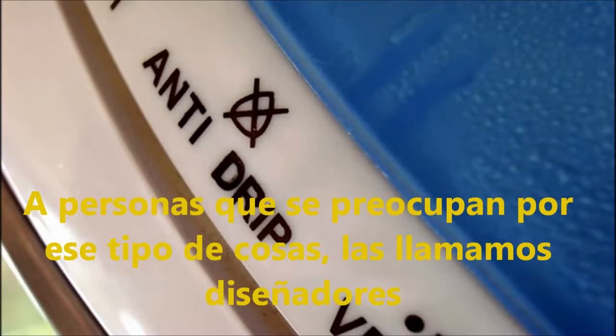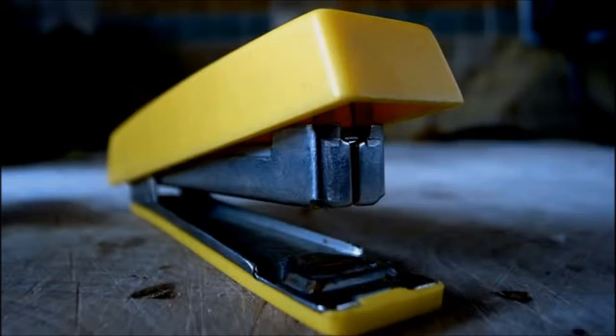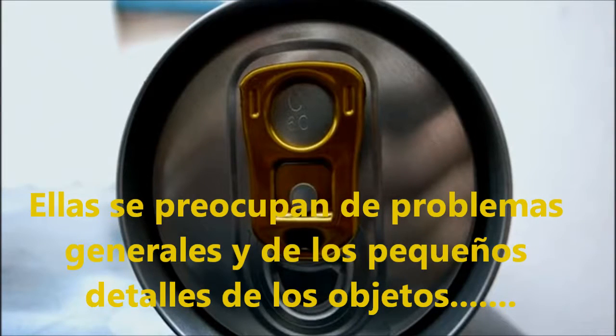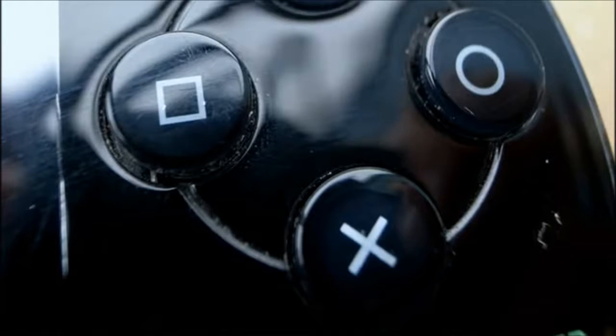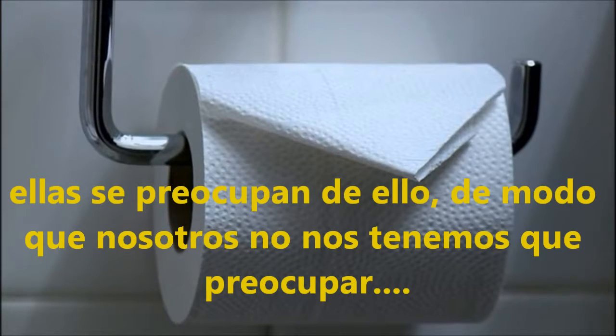The people who worry about this kind of stuff are called designers. They worry about stuff, not in general, but in particular — the fine detail of stuff, the stuff we build our lives from. They worry about it so that we don't have to.